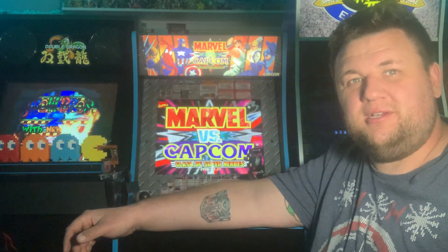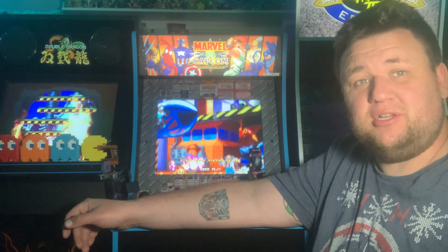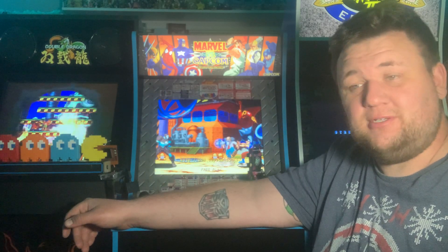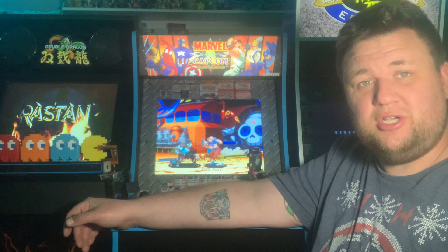What's up YouTube? Herb Wars here. Welcome to the Christmas Pickup Video. Today I'm just going to talk about the different pickups I got for Christmas, and we're going to talk about Christmas in general.